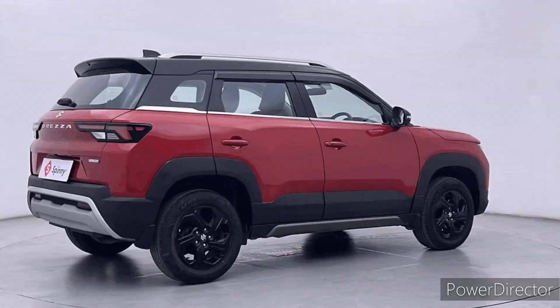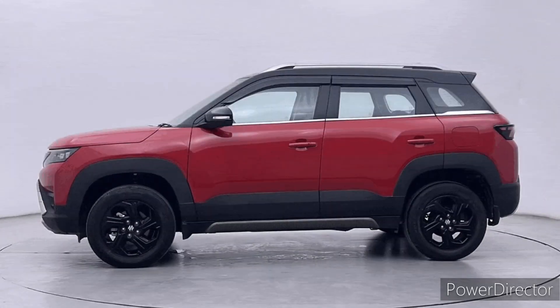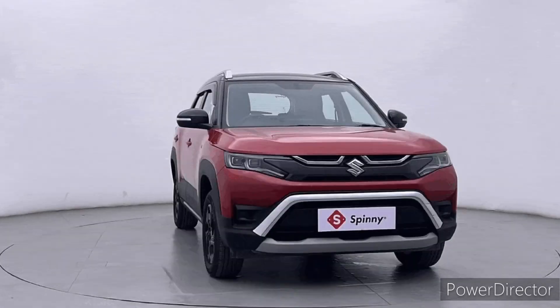Overall, the Maruti Suzuki Brezza is a value-for-money car that combines style, comfort, performance, and safety.